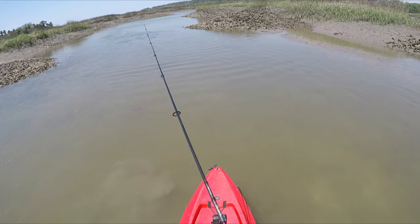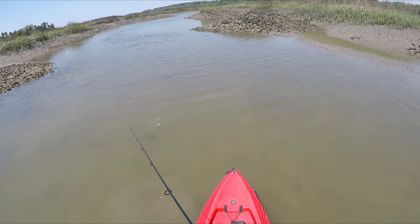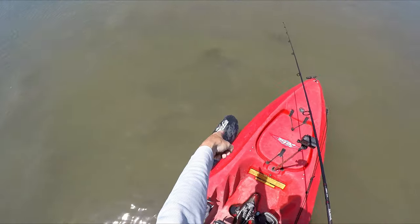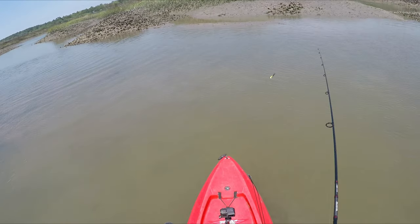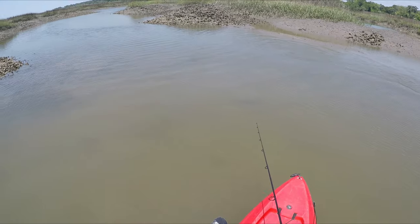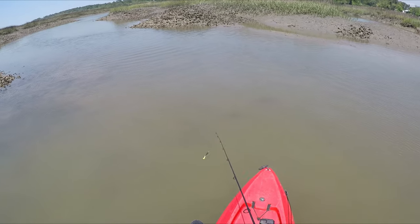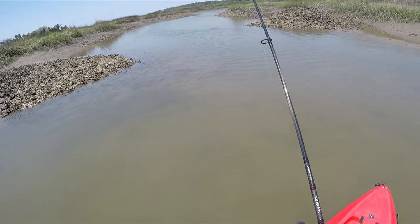There's redfish here, somewhere right here. There went one — there's another one. Look at that. He started moving too fast and I threw it too close to him. Just the splash of the lure scared him off — ended up being right in front of his face. He got scared and definitely wouldn't eat it.